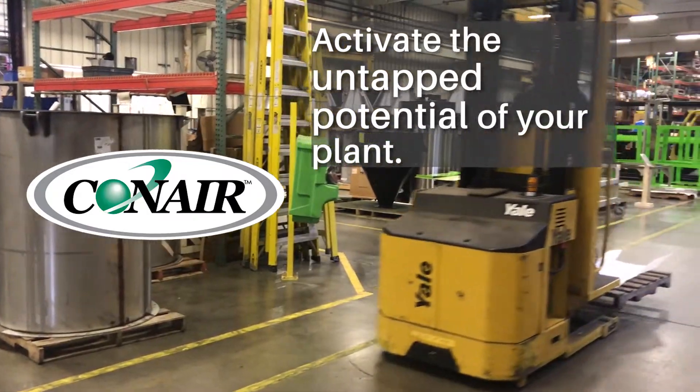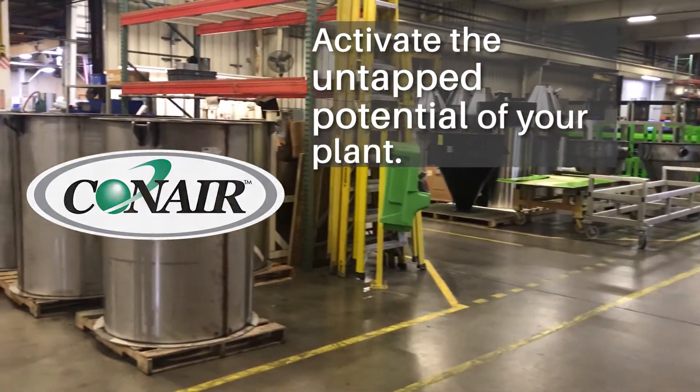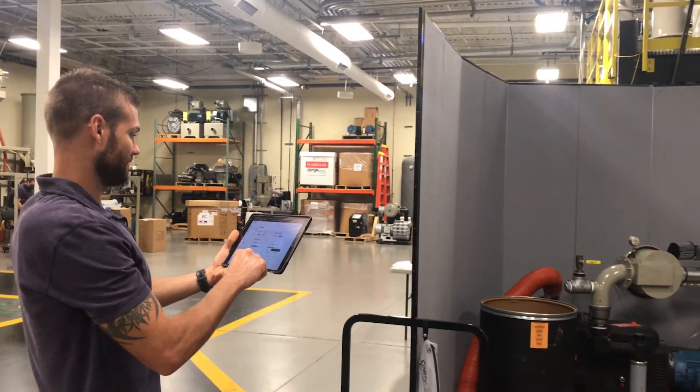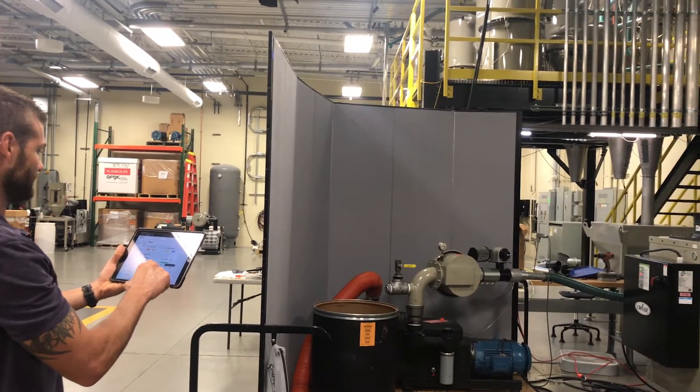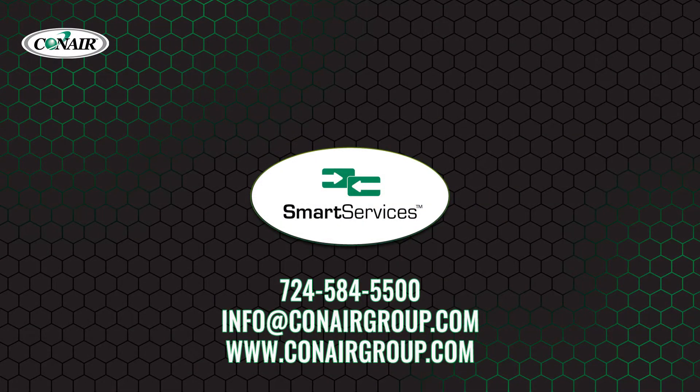Activate the untapped potential of your plant with Smart Services. Many companies have challenges when it comes to getting the most out of their equipment and operations. If you are interested in gaining control and increasing your operational efficiency, Conair's Smart Services just might be the help you need. Give us a call today to find out more, or visit us at ConairGroup.com.